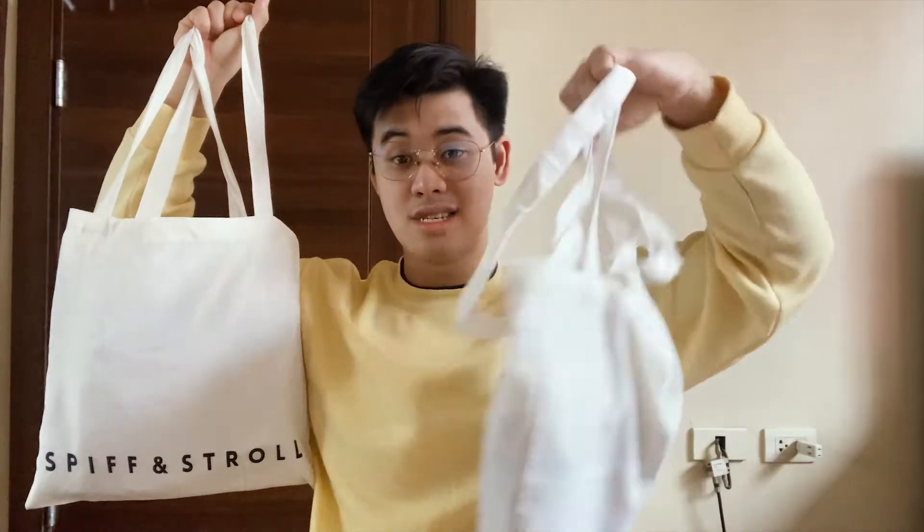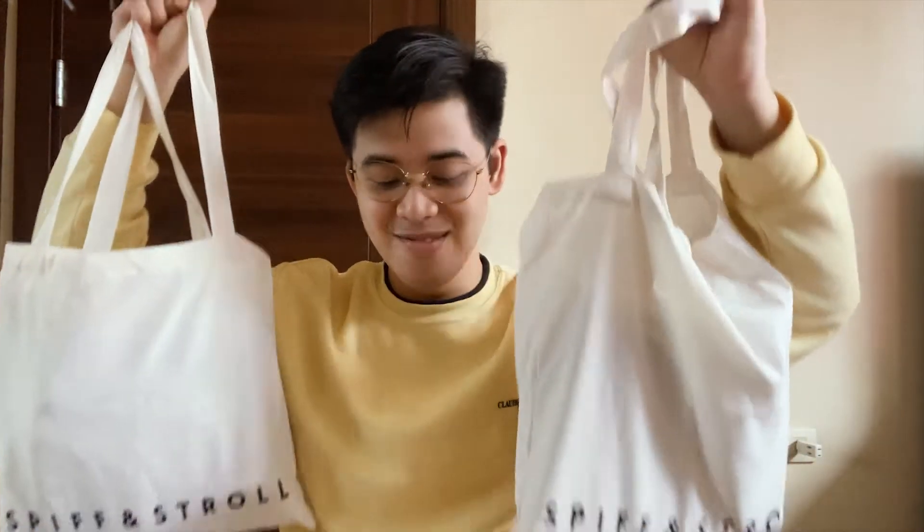They gave me two bags — it came as one big JRS package. Once I removed the JRS packaging, they gave me two bags. And presentation-wise, it's already solid because they gave me this canvas bag. It's a simple canvas bag I can use for groceries, shopping, or travel.